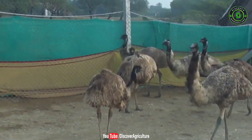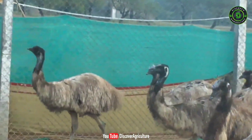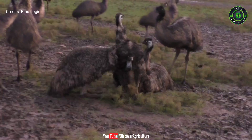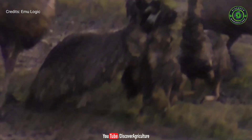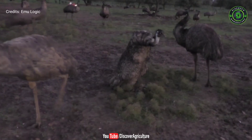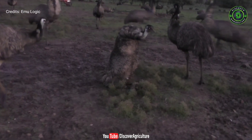Provide them a sufficient amount of food and fresh water according to their demand. In the grower stage, providing 40 by 100 square feet space for 40 birds will be enough. The floor must be free from dampness with easy drainage facility. Never keep chicks or growers with adult emus. Breeder management: emu birds generally become mature at their 18 to 24 months of age. For proper breeding, keep the male to female ratio at 1 to 1.